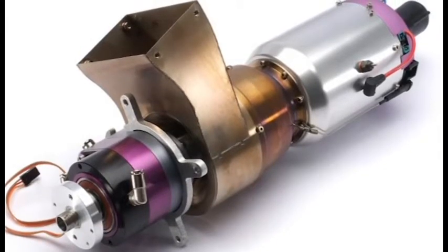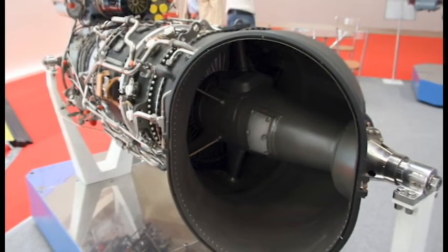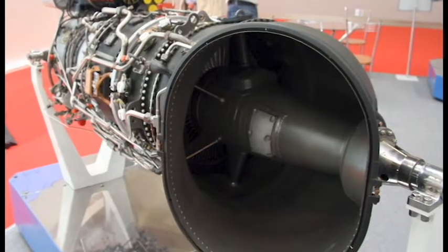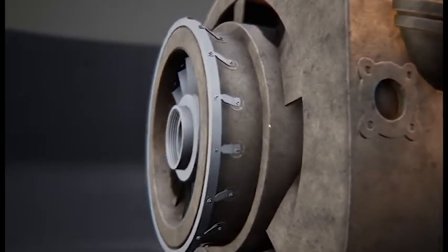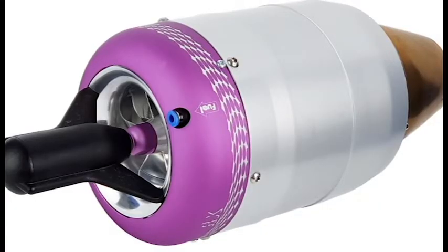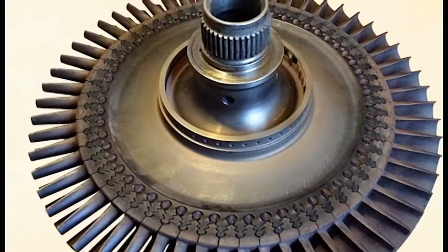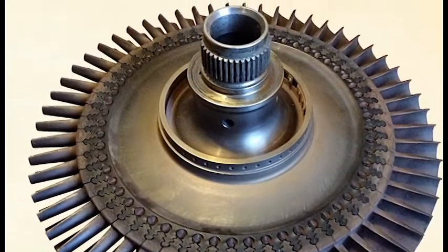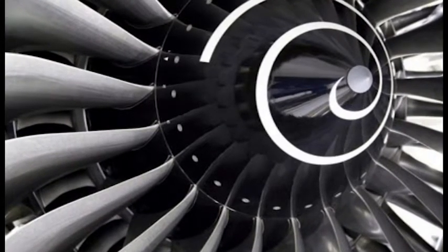A recent trend in turboprop design has been the evolution of propellers for efficient operation at transonic flight speeds, much higher than previously achieved, up to Mach numbers of 0.85. This usually involves a higher disc loading — i.e., a higher discharge velocity from the propeller — in order to permit the use of a smaller diameter propeller. This trend has been accompanied by an increase in the number of blades in the propeller, from 6 to 12, instead of the more common 2 to 4 blades in lower-speed propellers. The blades are scimitar-shaped, with swept-back leading edges at the blade tips to accommodate the large Mach numbers encountered by the propeller tip at high rotative and flight speeds. Such high-speed propulsors are also called prop fans.